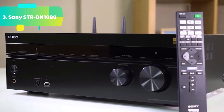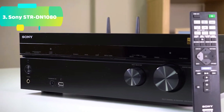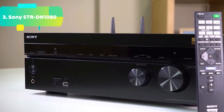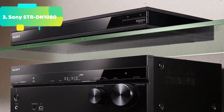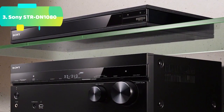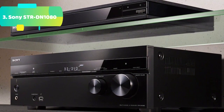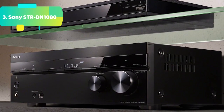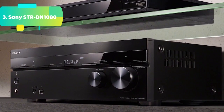Powerhouse sound performance: with 7.2 channels of room-filling sound and 165W (165W x7 at 6 ohms, 1 kHz, THD 0.9% per channel), this powerhouse envelops you in a new level of sound performance. You can also expand your audio/video experience beyond the living room with a powered second zone, plus an available third-zone connectivity and control.